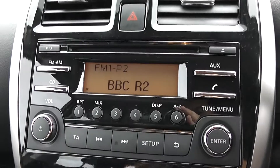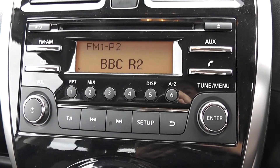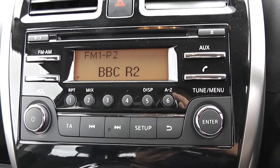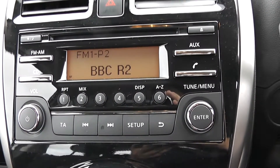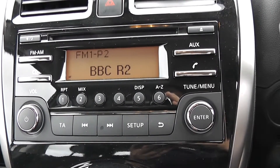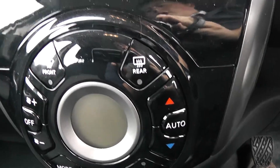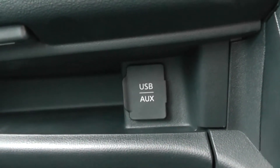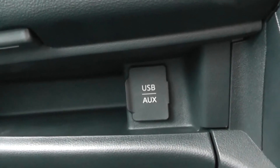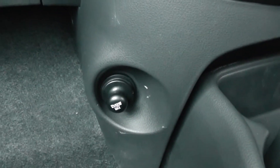Moving on to the centre console then. You have your CD and radio display. This vehicle is also equipped with Bluetooth technology to allow you to make your phone calls safely whilst you're on the move. Additionally, you may wish to stream your media from Bluetooth compatible devices straight to the vehicle without the need for any wires. Moving down then you have your air climate controls. To the left hand side underneath the glove box you will find a USB input and an auxiliary input for your various gadgets, as well as a 12 volt power outlet down below as well.